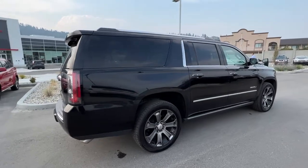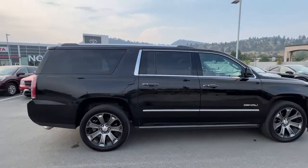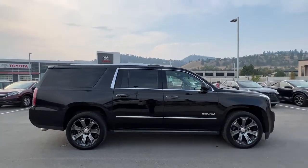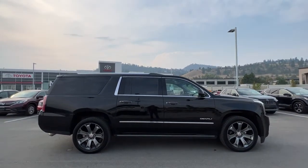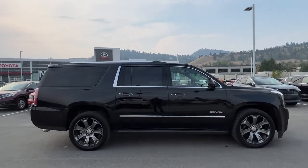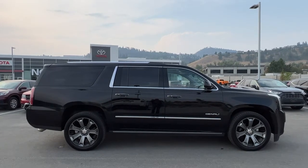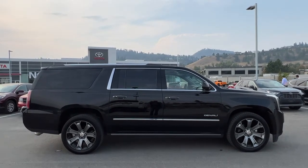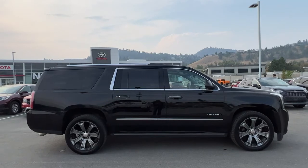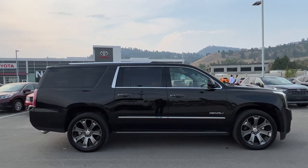There are so many features in this Yukon that I know I have not been able to touch on all of them. If you'd like to see it for yourself, please come down to 1624 Kerry Road here in Kelowna — one of our product advisors would love to show it off to you. Or if you want more info before making the trip, give us a call or find us online anytime at KelownaToyota.com to get all the details and specs on this Denali and to browse the rest of our inventory. I hope everybody is doing absolutely fantastic — please drive safe and we look forward to seeing you soon.